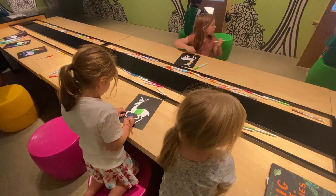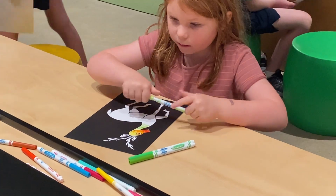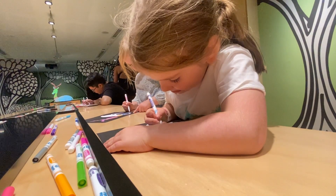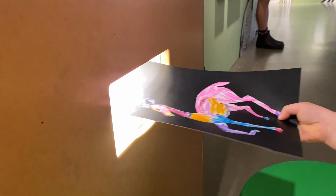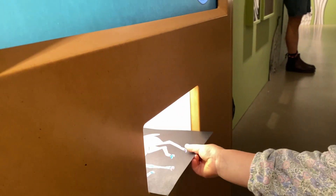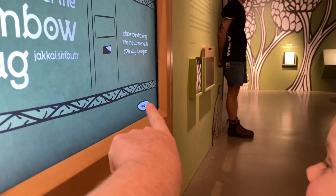Afterwards we headed to the Gallery where Thai artist Jakai Siribitz's The Legend of the Rainbow Stag is on display. As part of the exhibition, children can create their own version of the Rainbow Stag by colouring in the template and then scanning it in to see it come to life within an animated film.